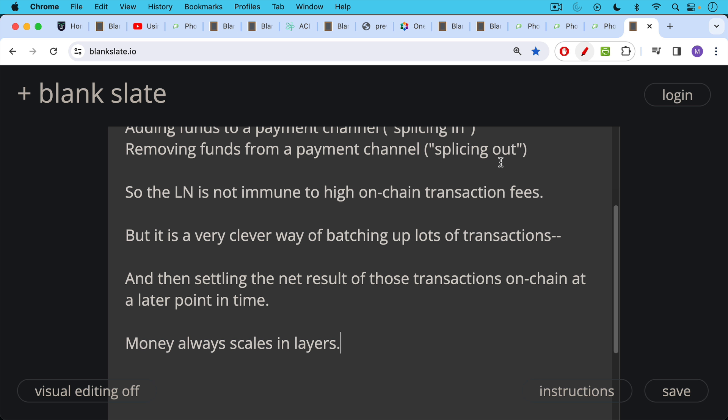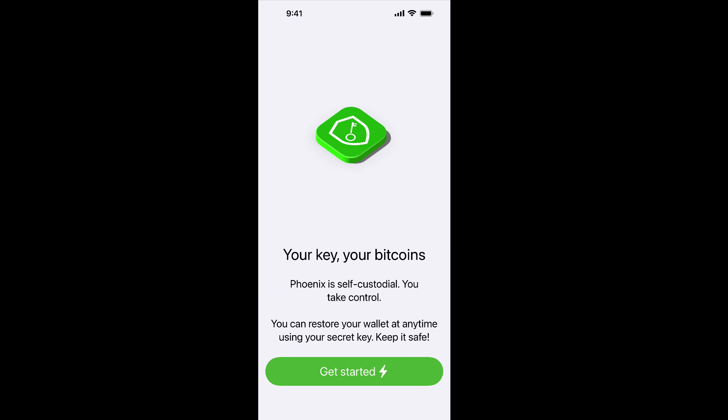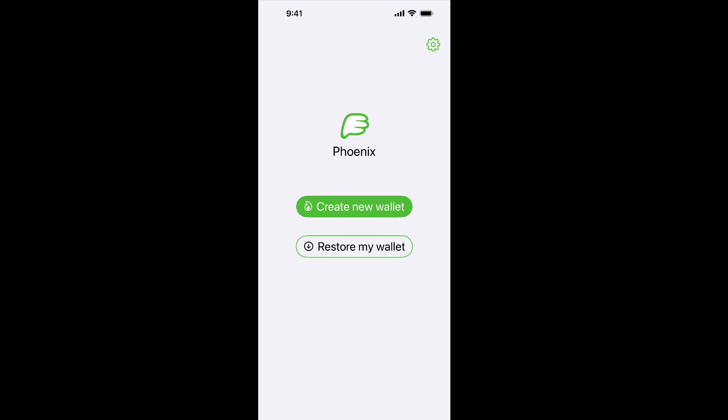Let's turn to the Phoenix wallet. You can download it, open it up, and you'll be greeted with an introductory screen: 'Welcome to Phoenix — sending and receiving Bitcoin is easy and safe. Phoenix uses payment channels to make Bitcoin fast and private. Phoenix is self-custodial — you take control. You can restore your wallet at any time using your secret key.' We'll click 'Get Started' and create a new wallet. If you've lost your wallet, you can re-download the app and restore it using the 'Restore My Wallet' button by entering your 12 words.